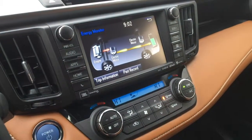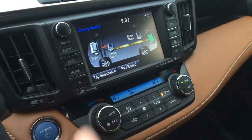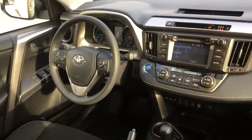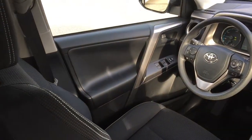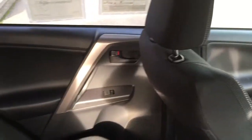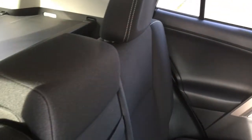The hybrid models include an energy monitor providing real-time information about power usage and battery charging. Other available comfort features include keyless entry, push button start, a heated steering wheel, and power moonroof on the LE, XLE, and Limited models.